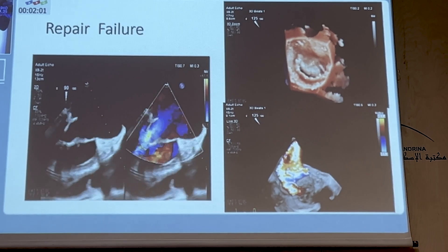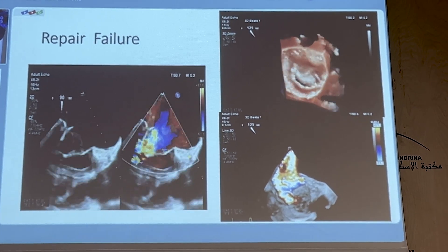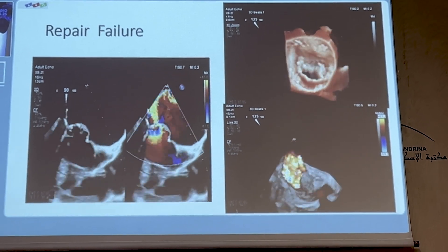Echocardiography showed that the artificial cords were torn and that the anterior leaflet was now co-apting with the mitral annuloplasty ring. This not only led to significant mitral regurgitation but also caused shear forces which led to severe hemolysis.